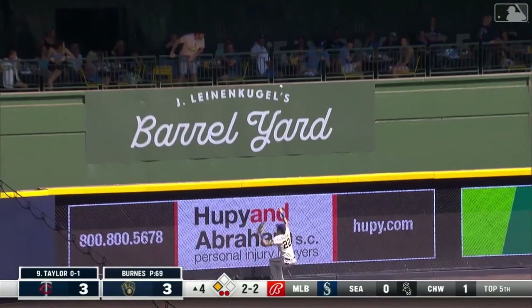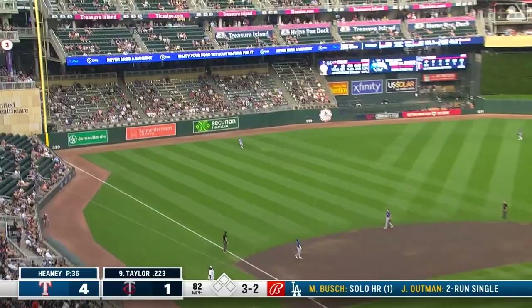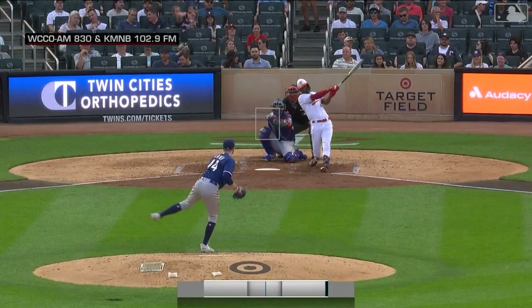A high fly deep to left — retreating to the wall — and gone! A home run for Michael A. Taylor with a high fly just over the wall in left, and the Twins get another big hit with two out. Homer number 17 — it never gets old when you get that type of production from your number nine batter. A high fly left field — Witkowski back at the wall — gone! Michael Taylor has another one — his 18th of the season — a moon shot at 40.5 degree launch angle.